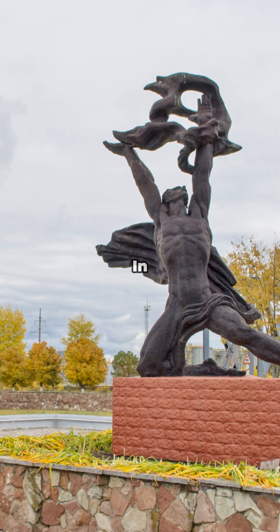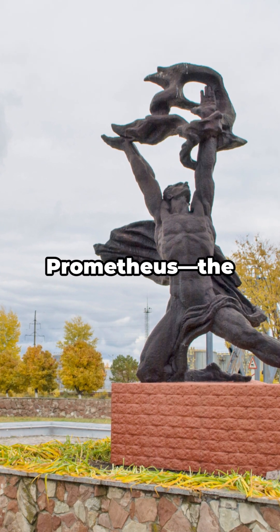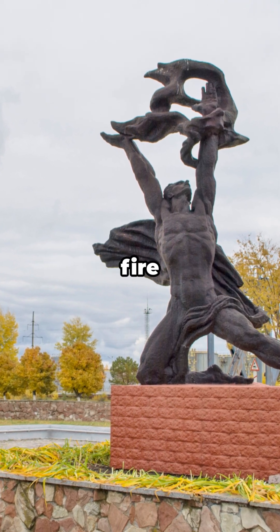They isolate the real element 61. In 1947, they make it official and name it Prometheum, after Prometheus, the titan who gave fire to humans.